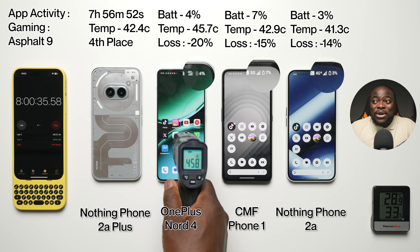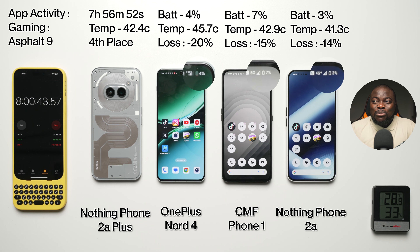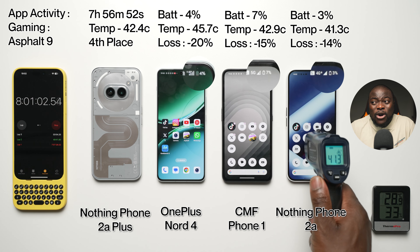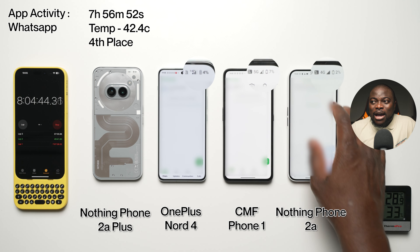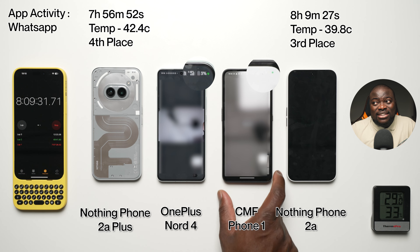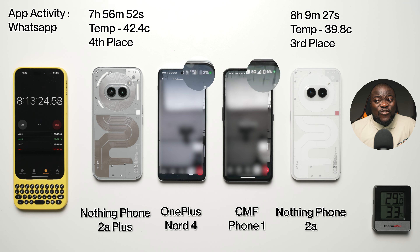At the eight-hour interval: 4% battery left, 45.7°C, minus 20% battery loss on the Nord 4. 7% battery left, 42.9°C, minus 15% battery loss on the CMF Phone 1. And 3% battery left, 41.3°C, minus 14% battery loss on the Phone 2A. It looks like the CMF Phone 1 has pulled ahead. We're into WhatsApp video call now, and the Nothing Phone 2A packs it in next at eight hours, nine minutes, and 27 seconds, with a final temperature of 39.8°C in third place.